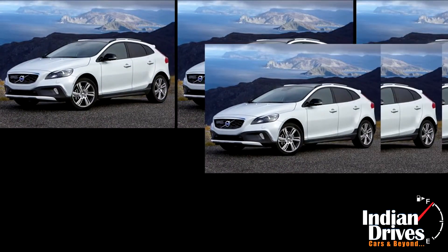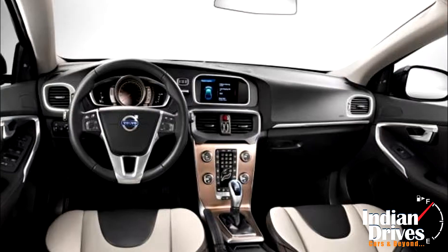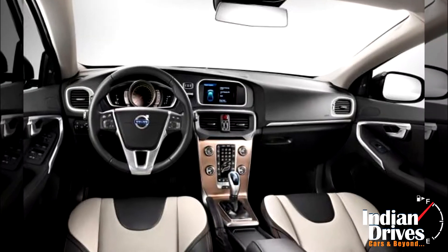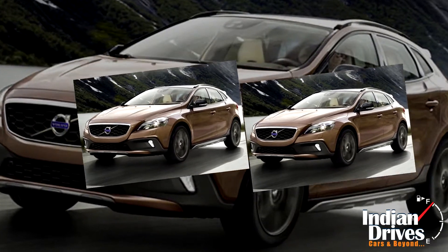In fact, the list of features also proves endless, where buyers can choose between a two-tone and a single-tone leather theme. Standard items include a TFT screen, reverse parking camera, 8-speaker music system and 16-inch alloy wheels. Feel free to pen down your thoughts in the comment section below.